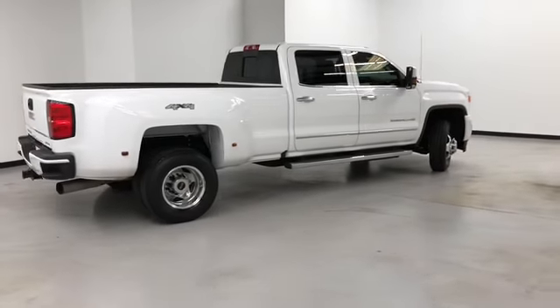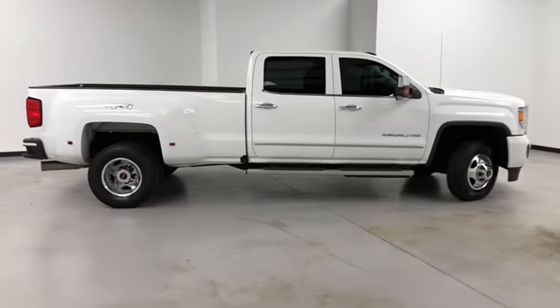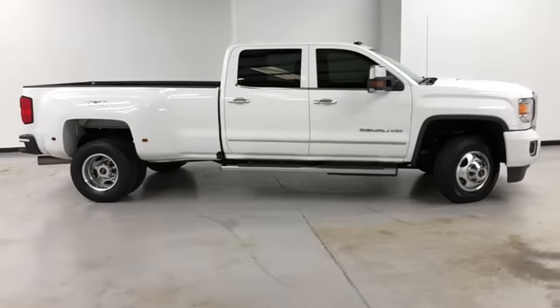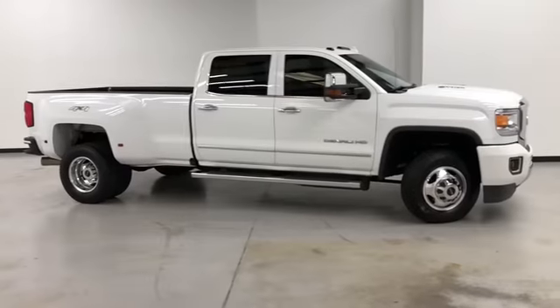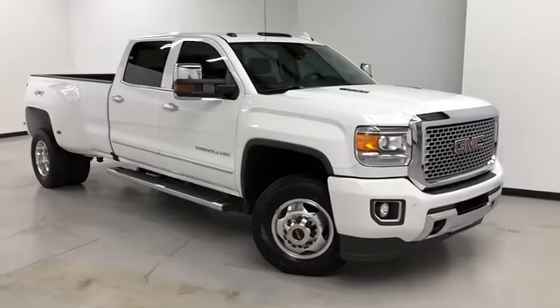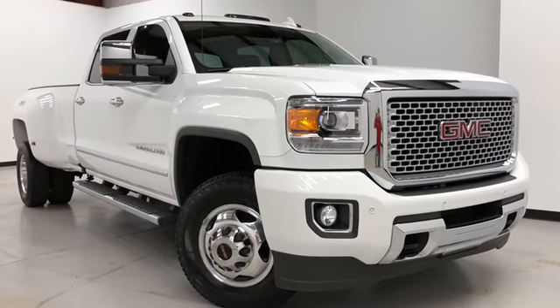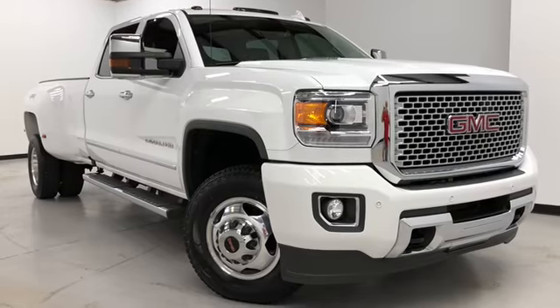Randy Kernel Buick GMC is located at 7707 State Avenue in Kansas City, Kansas. Our phone number is 913-334-1166. Hours of operation: Monday through Thursday, 9 a.m. to 8 p.m.; Friday and Saturday, 9 a.m. to 6 p.m. Again, we'd like to thank you for joining us on this walk-around video tour. Hope to see you soon here at Randy Kernel Buick GMC.